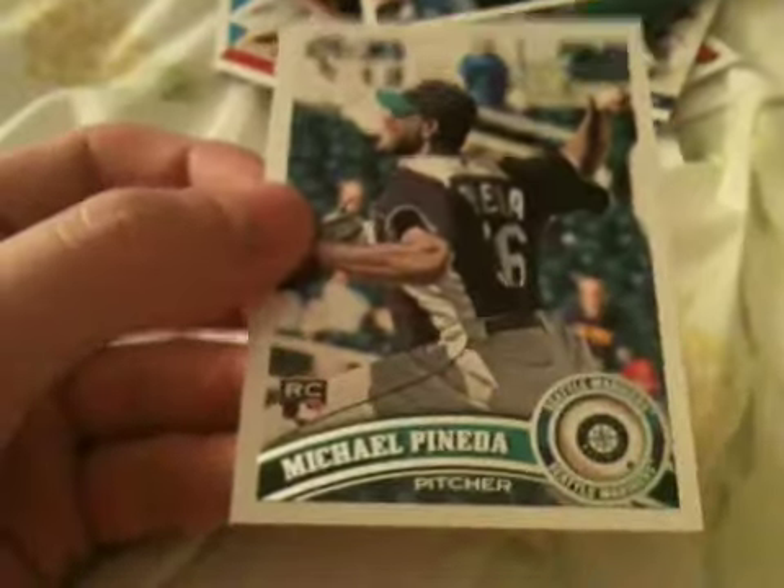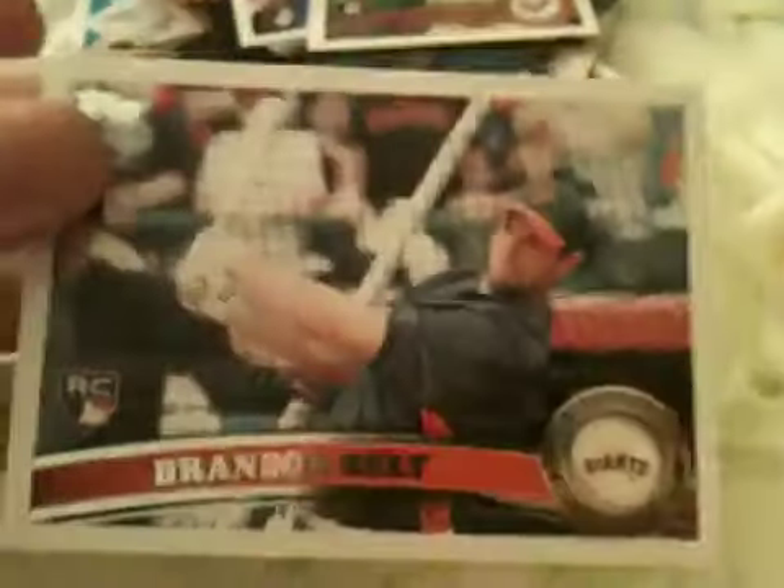Of course, we got the Topstown — Joachim Soria and Cliff Lee. And for our Rookie Cards of the box, we got a Cedric Hunter, a sick Michael Pineda — my favorite Rookie of 2011 — we got a Michael Martinez, and I've heard this guy's pretty cool too: Brandon Belt.